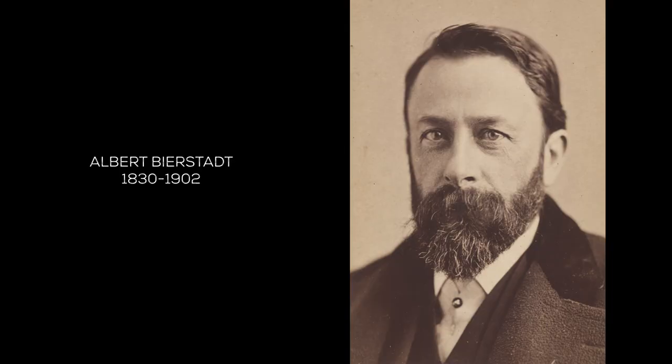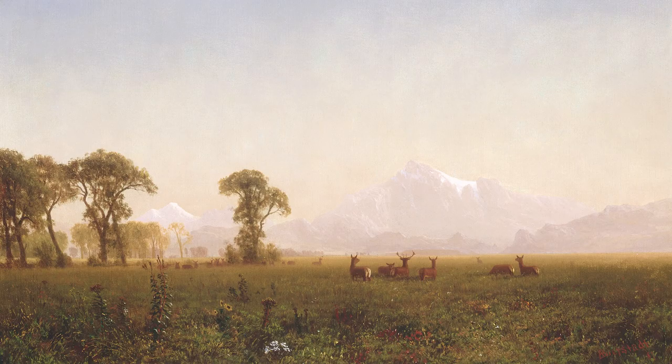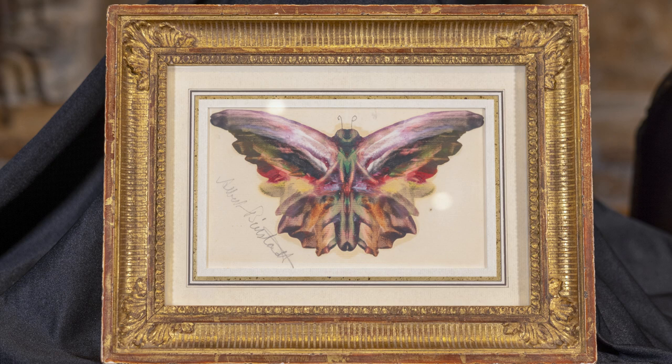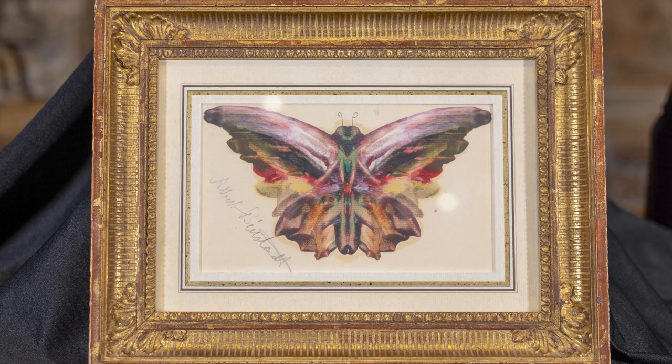This small oil painting of a butterfly is by Albert Bierstadt. He was a German-American painter, best known for his romantic paintings of the American western landscape. This is the only butterfly painting of his in our collection, but it's not the only butterfly painting he ever did. When he was in his 40s and 50s, he created dozens of paintings very similar to this one.